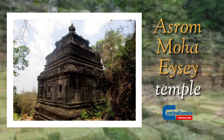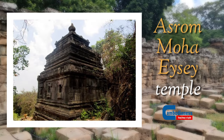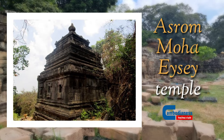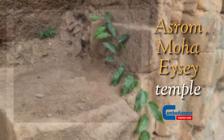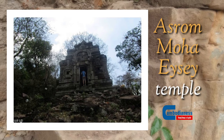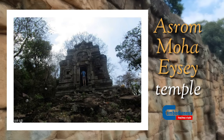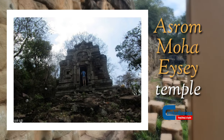This stone temple can be identified uniquely from other temples in Cambodia, as it was constructed following the Indian design, and it is also one of the oldest standing temples today. Built between the early 5th and late 6th century AD, this temple faces north, which is the direction of god Kubera, the god of wealth.